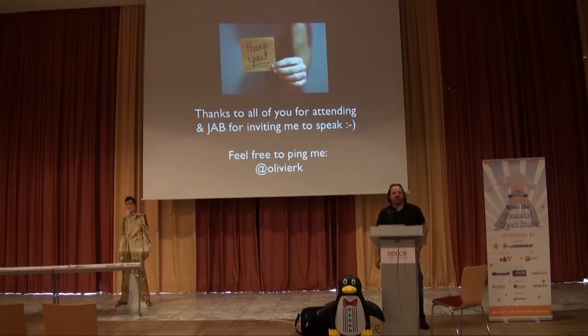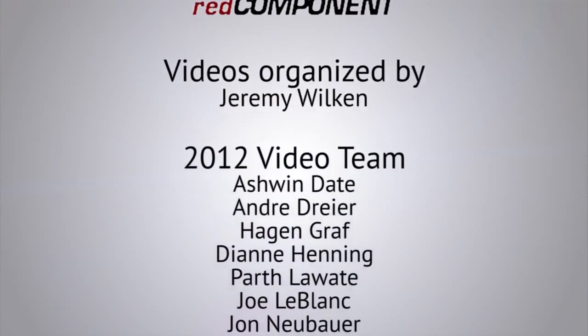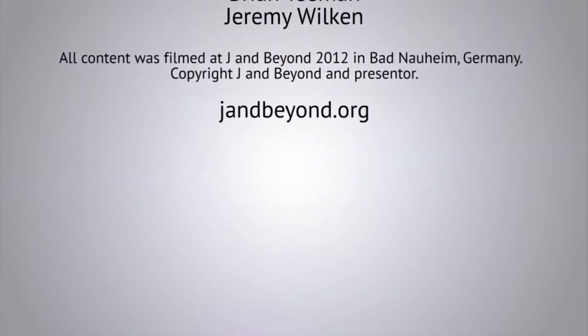Thank you very much for attending the session, and thanks to JabberCon for inviting me. If you have any questions, you can follow me on Twitter — I warn you, I make some really stupid jokes there and not everyone understands my French humor. Feel free if you have any questions on responsive, shopping carts, anything, or even business management — I'll be happy to talk to you. Thank you.